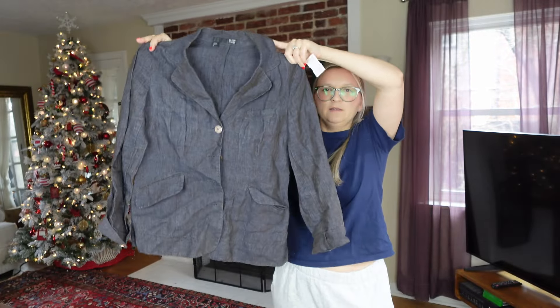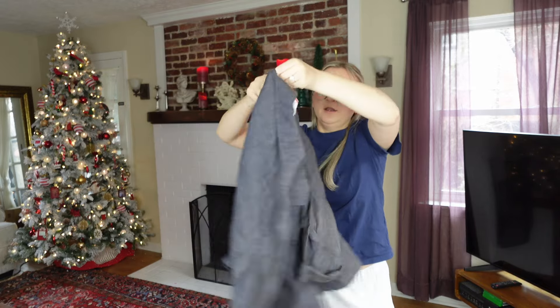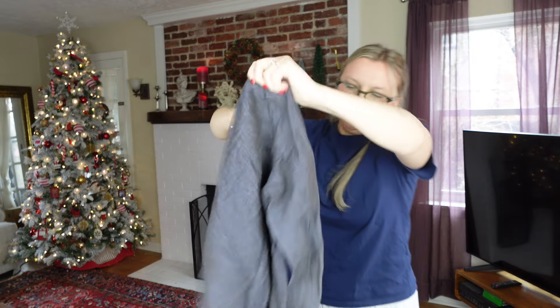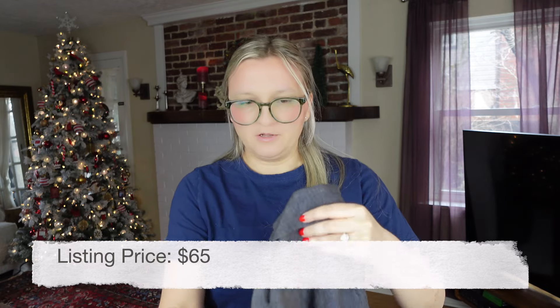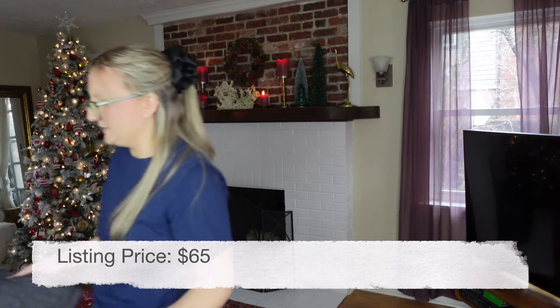Then I got this Eileen Fisher size 6, 100% linen blazer jacket — very lightweight, nice color, paid $6.99. They have big buttons in the front. I love the brand but I have so many things listed right now and I feel like they're just not moving. When I do make a sale it's usually a pretty good sale, it just takes a little longer.